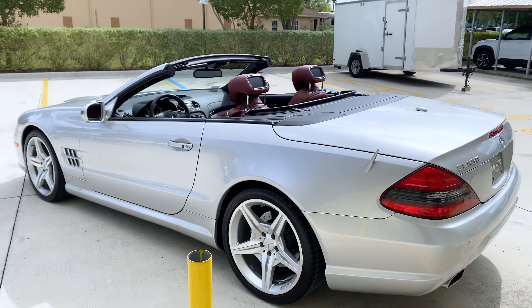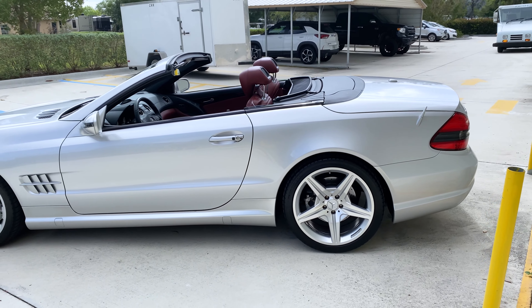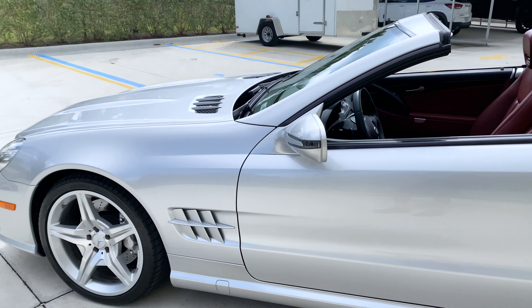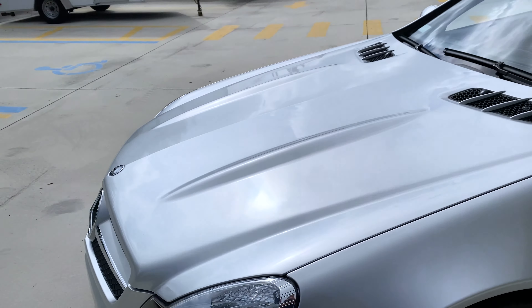This exact example has right around 29,000 miles on the odometer. Provided as part of the Silver Arrow package is the unique silver metallic exterior paint, as well as a red premium leather interior and five-spoke 19-inch AMG wheels.